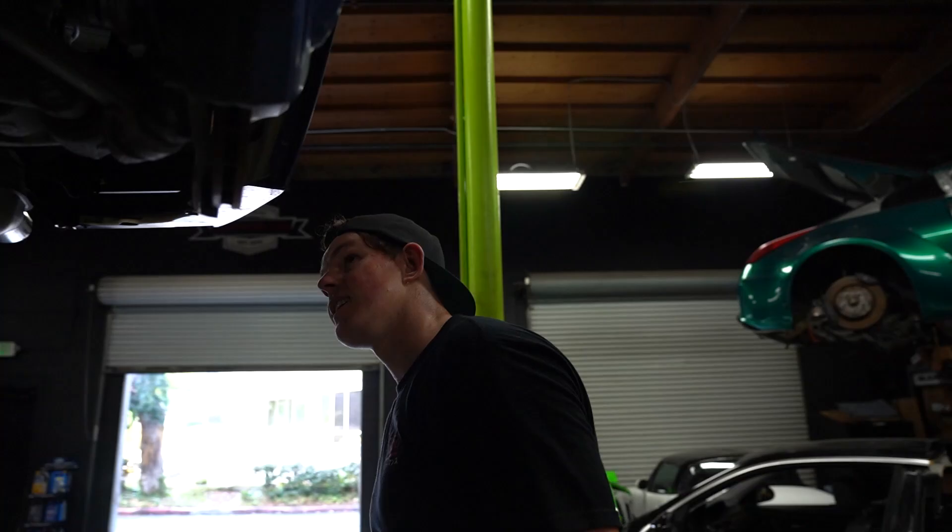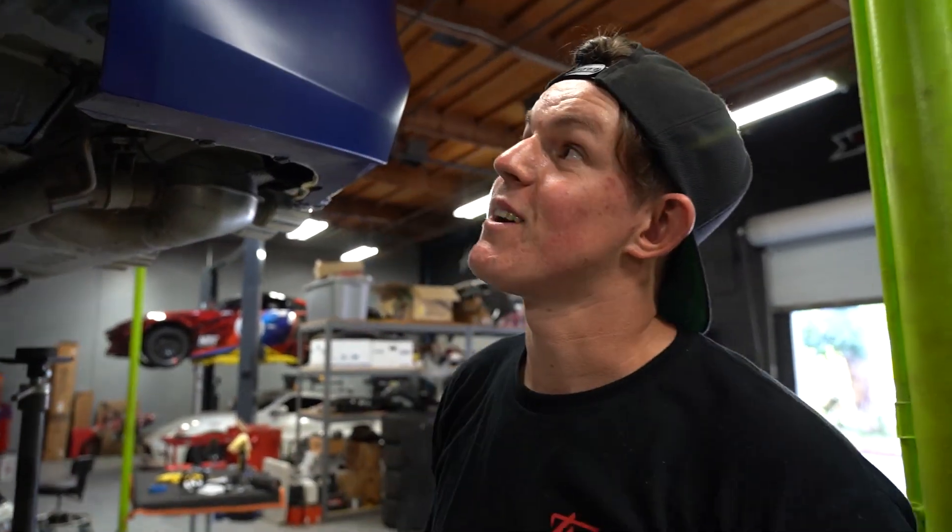Lowering springs — done! I haven't driven this car yet. I want to drive it. I want to see how it drives. Let's put the wheels on, get this thing on the ground, and see how it looks.